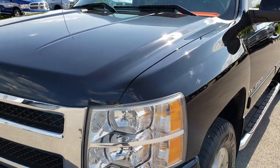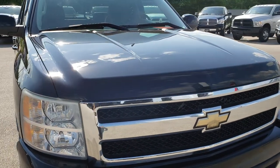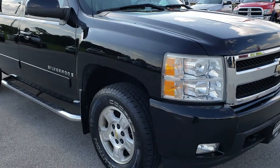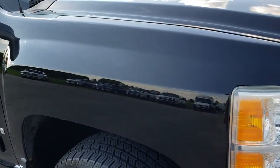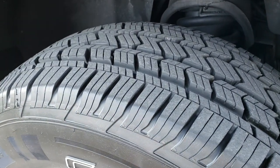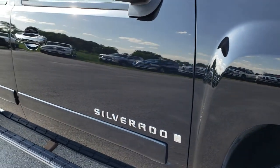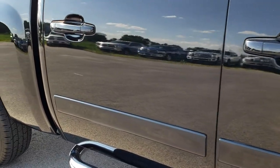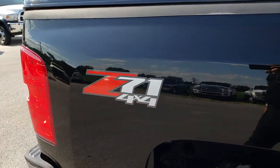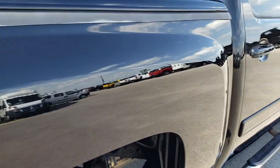We shoot all of our videos in 1080p, so if you have HD capabilities on your computer, tablet, or smartphone device, turn them on now — it is like you are right here looking at the truck with me. We like to do the videos so that you can get a really good idea of the overall condition of the vehicle and make a smart buying decision from the comfort of your own home, whether you don't have time to make it here or live too far away.